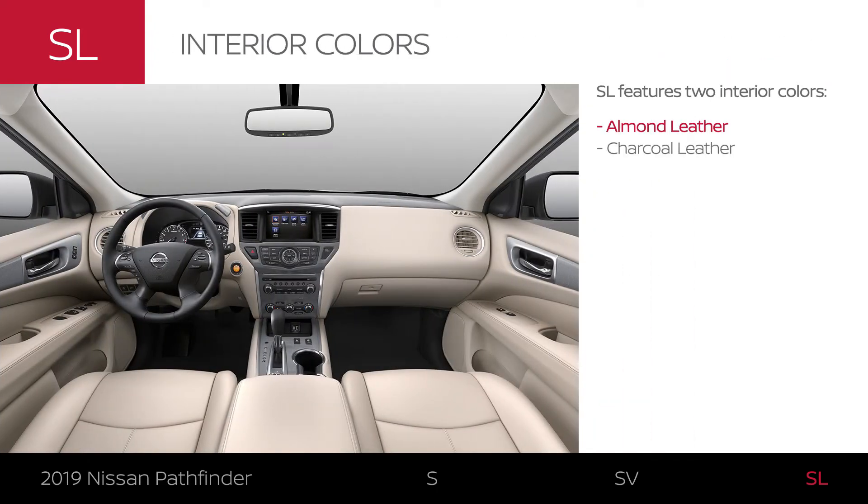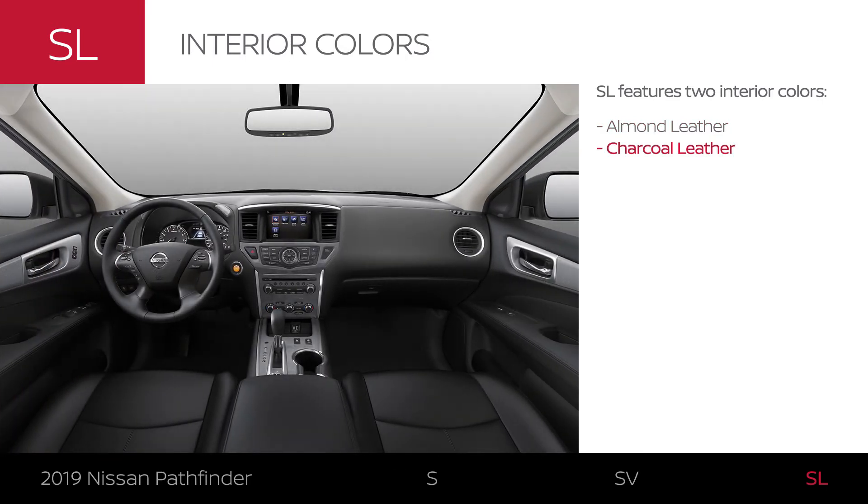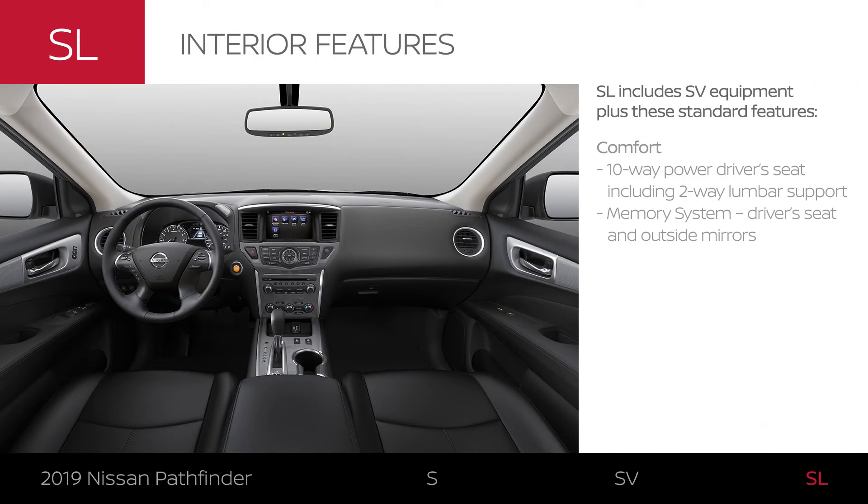Pathfinder SL comes in two interior colors. Dial in your comfort with a customizable driver's seat, while a memory system means you never have to spend time readjusting.